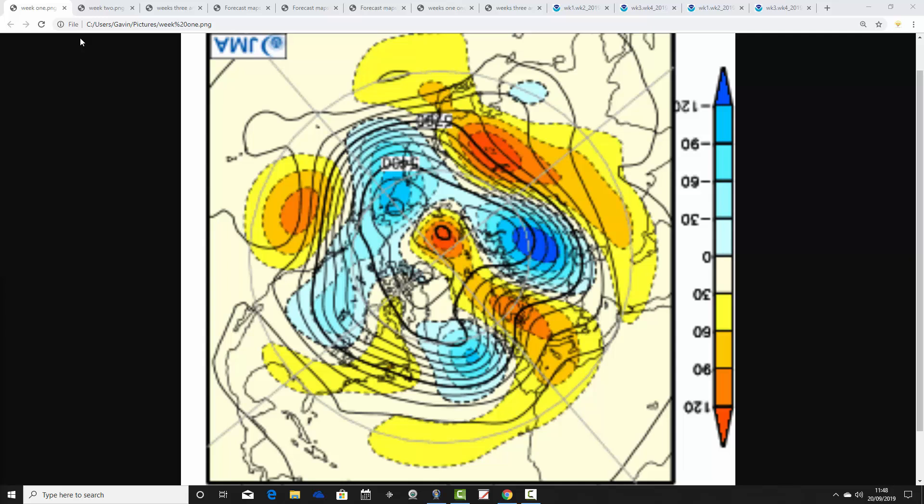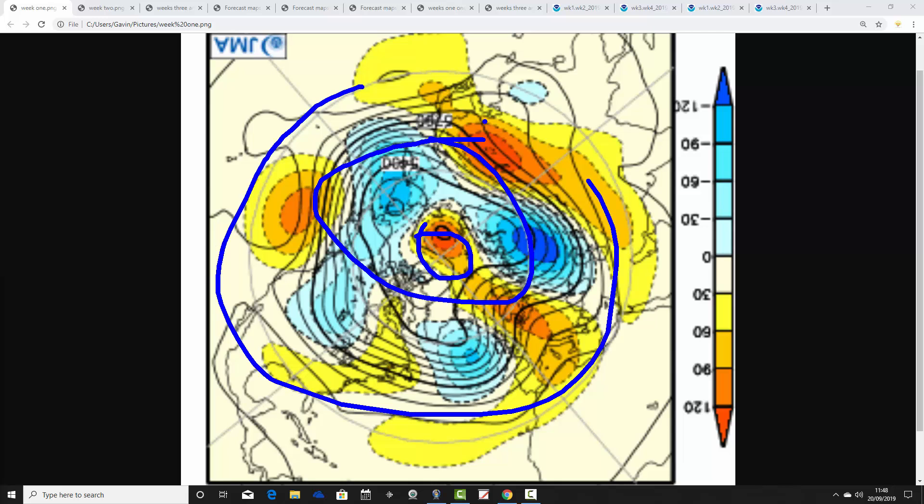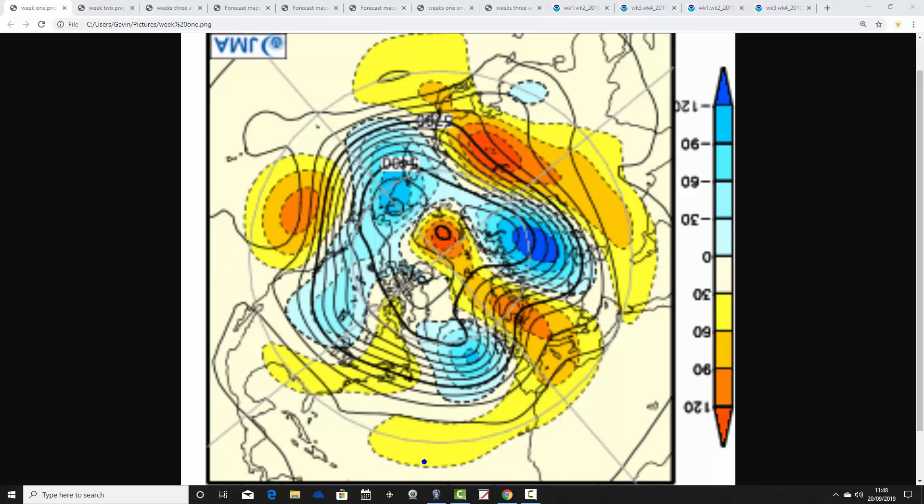We'll start off with the JMA 500 millibar height anomalies, broken out into weekly bits from the North Pole view down and the Arctic view down. Blue extrapolates to below average heights, which is low pressure; yellow, orange, and red extrapolate to above average heights, which is high pressure. These are broken down into weekly bits; the first week takes us from the 23rd to the 27th of September.